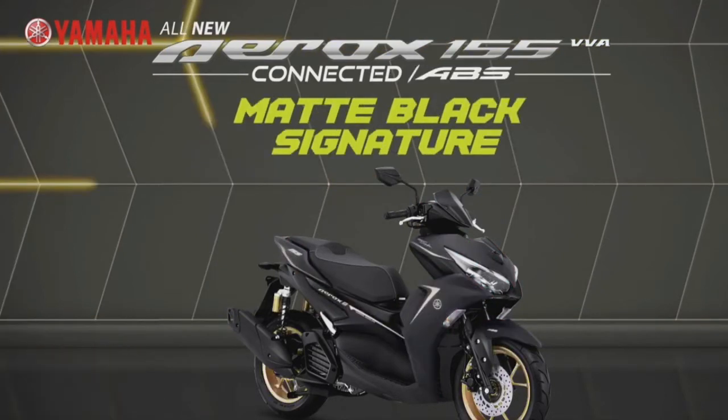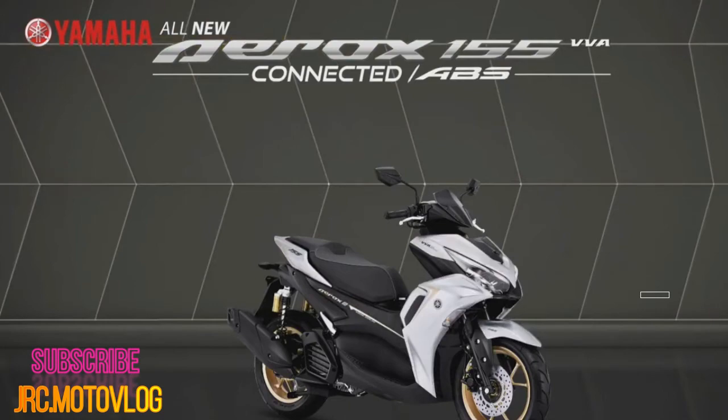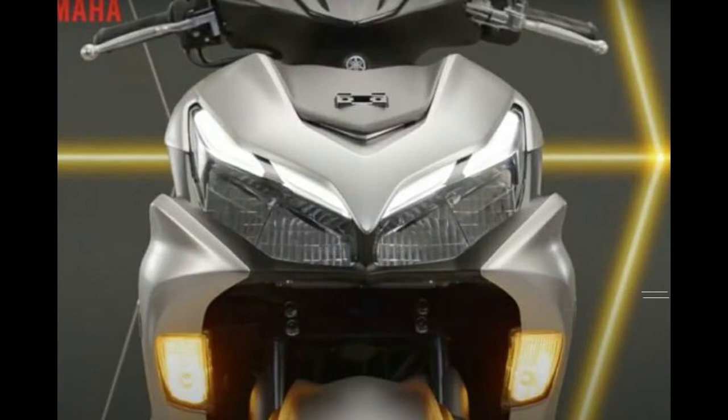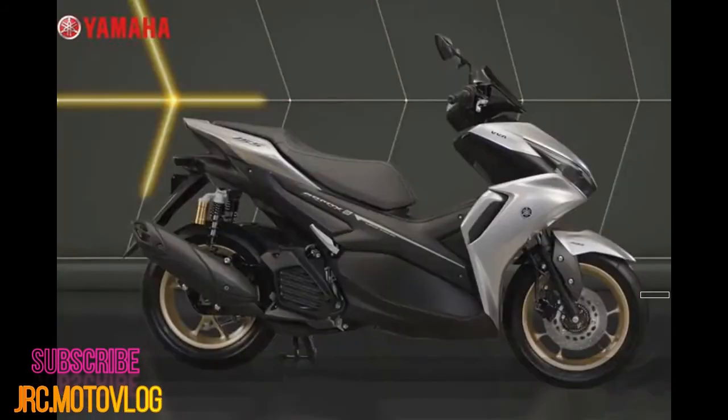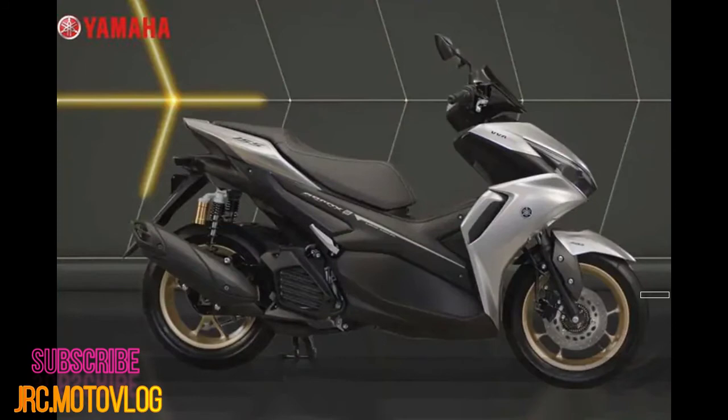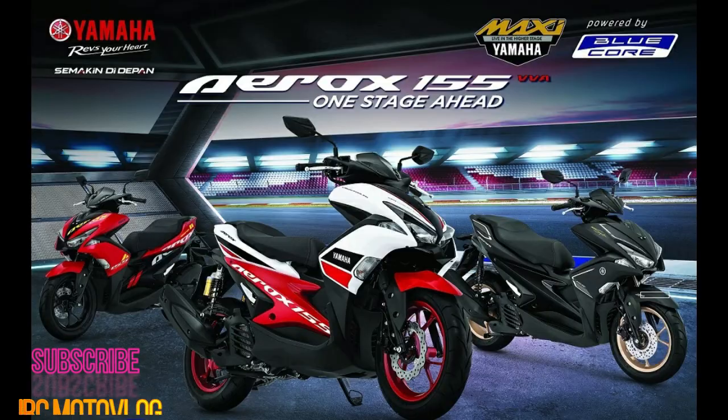The well-loved features of the Yamaha Mio Aerox, such as the keyless start system as well as the integrated power socket for charging your devices, are retained. As far as practical amenities are concerned, the Aerox remains plenty convenient with 25 liters of storage space under the seat. For the Indonesian market, the scooter comes with Yamaha's Y-Connect system, which lets the rider connect their smartphone to the scooter's digital display. It remains uncertain whether the locally released Philippine version will come with the Y-Connect system.